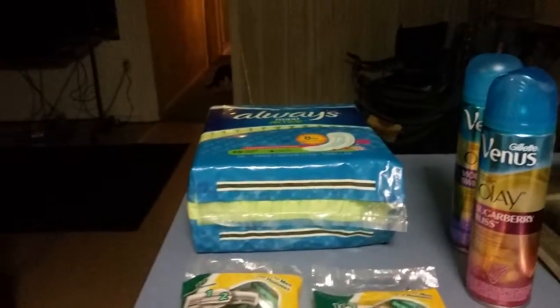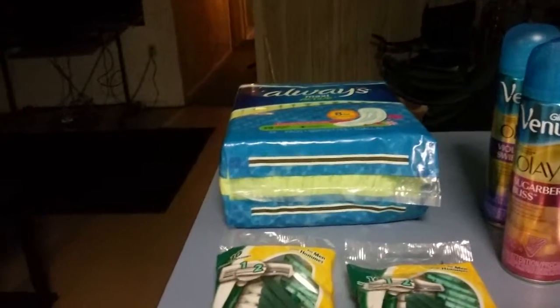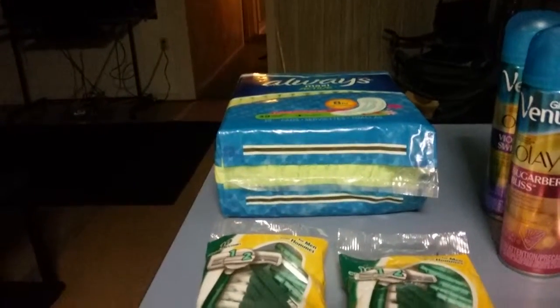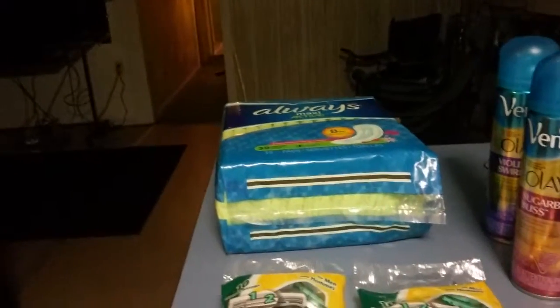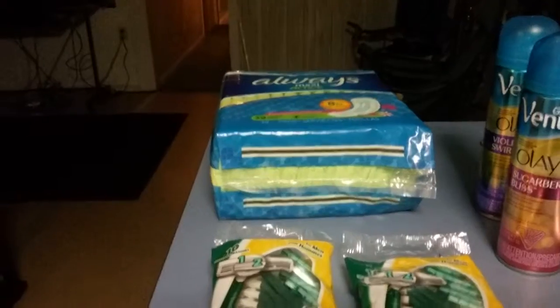The Always Pads — I only threw that in because I still needed another coupon to double. I had a two dollar coupon on Always, and this was $5.99, so it doubled up to four. So I had to pay $1.99, which I used points.